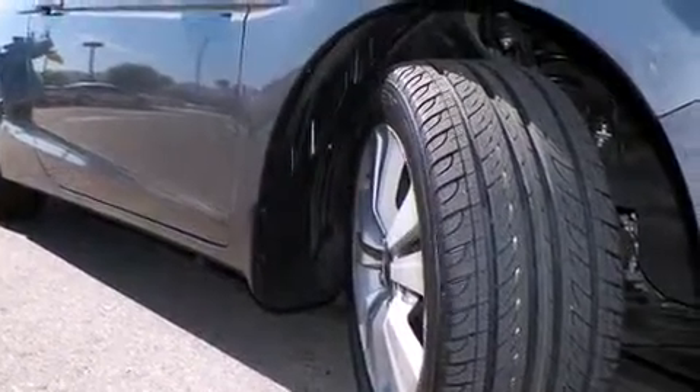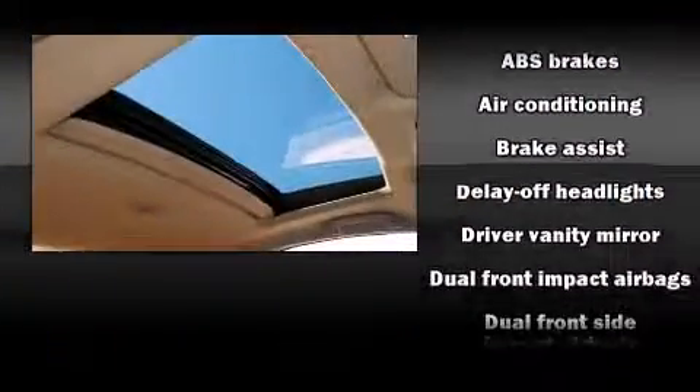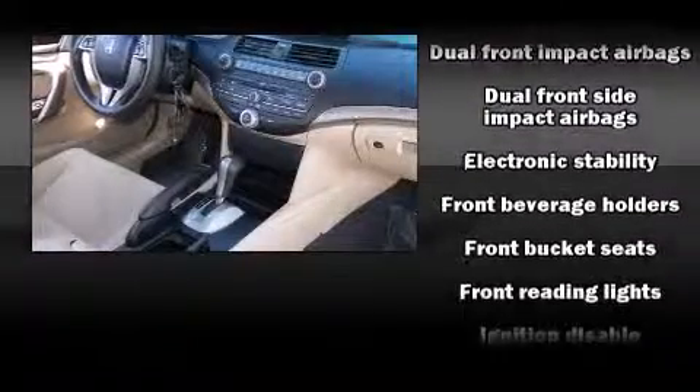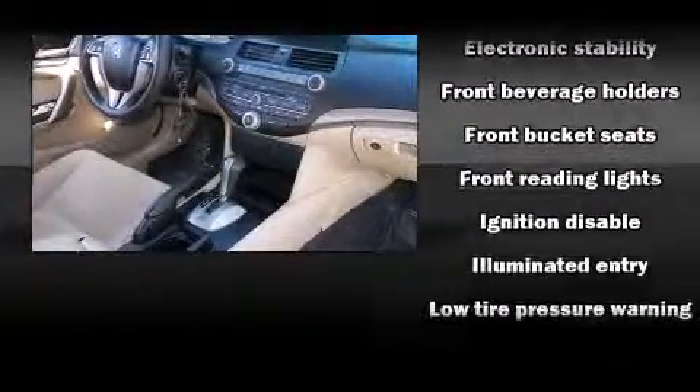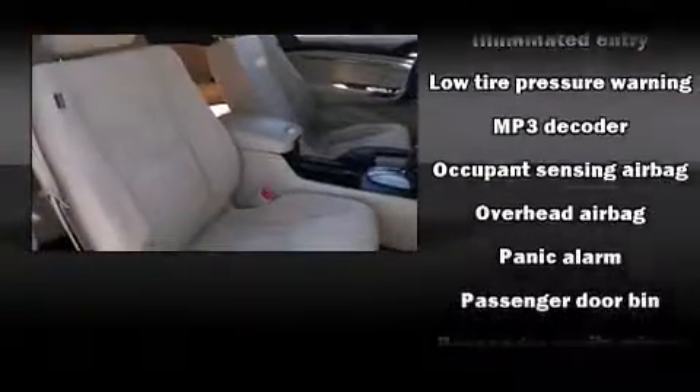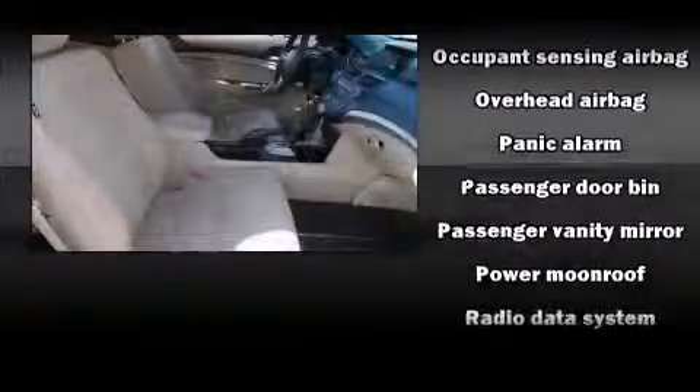Honda ensures the safety and security of its passengers with equipment such as front and side impact airbags, anti-whiplash front head restraints, and four-wheel disc brakes with ABS. For added security, dynamic stability control supplements the drivetrain.